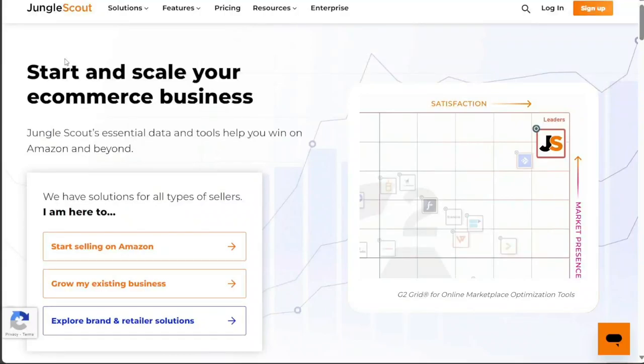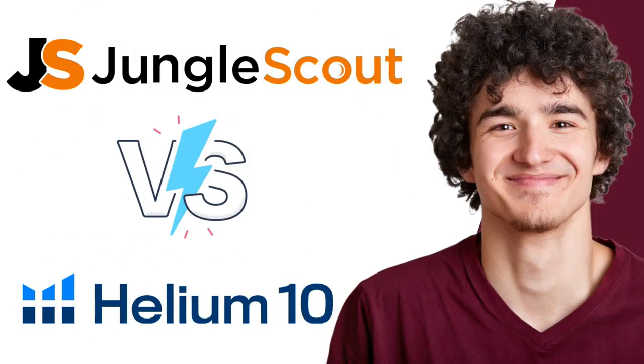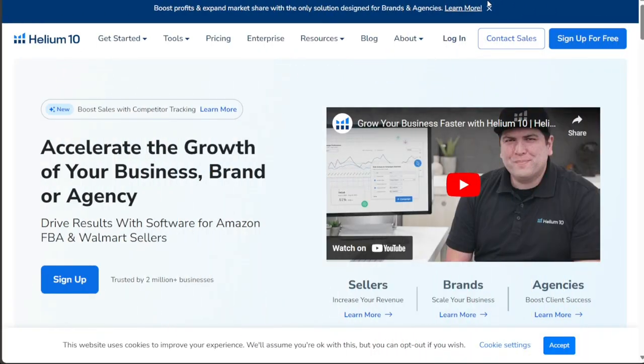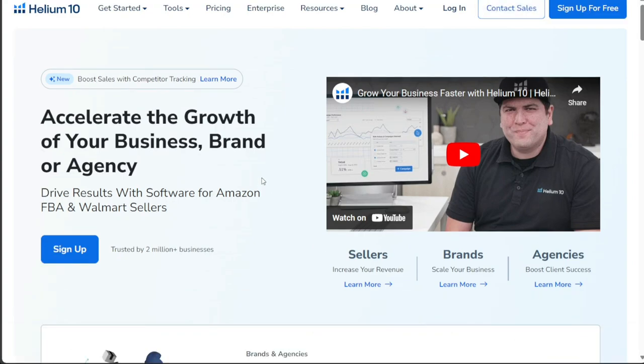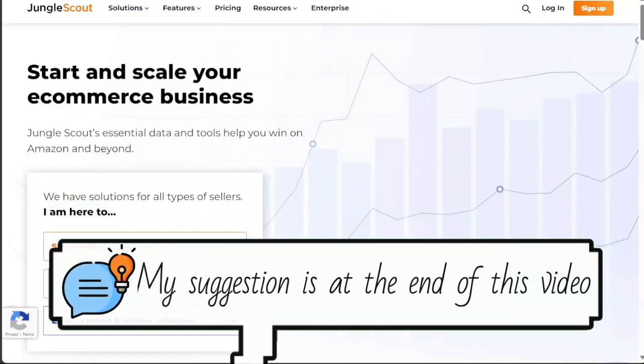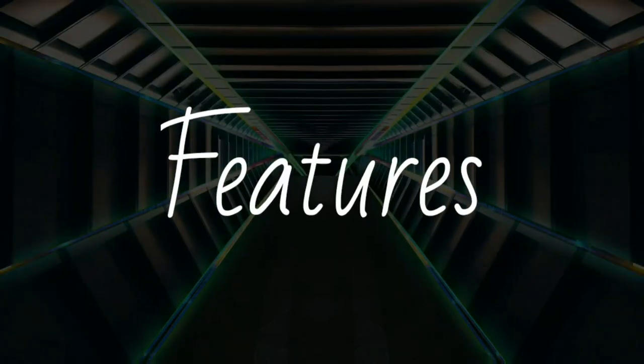Hi guys, this is Speak About Digital. In this video, I'll be comparing two popular Amazon seller tools, Jungle Scout and Helium 10. Both tools have carved out significant niches for themselves and offer a host of features aimed at helping Amazon sellers optimize their businesses. We will compare these tools to help you decide which one better suits your needs. So, let's get started.